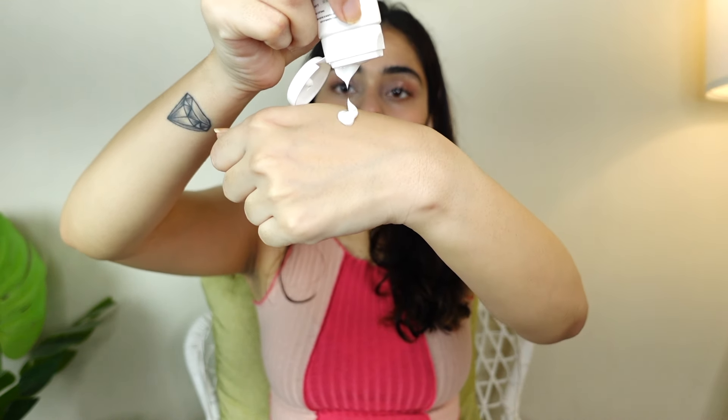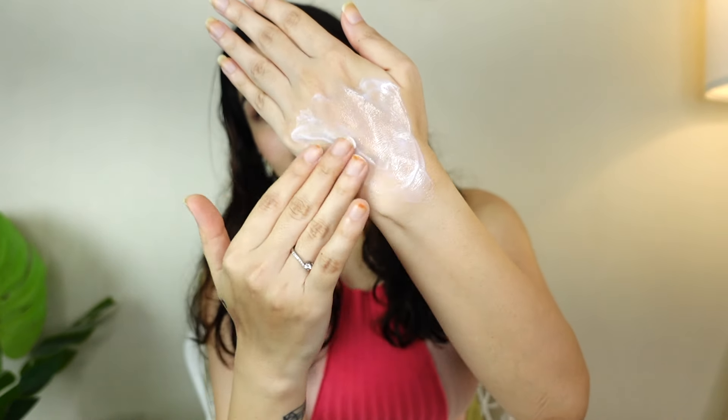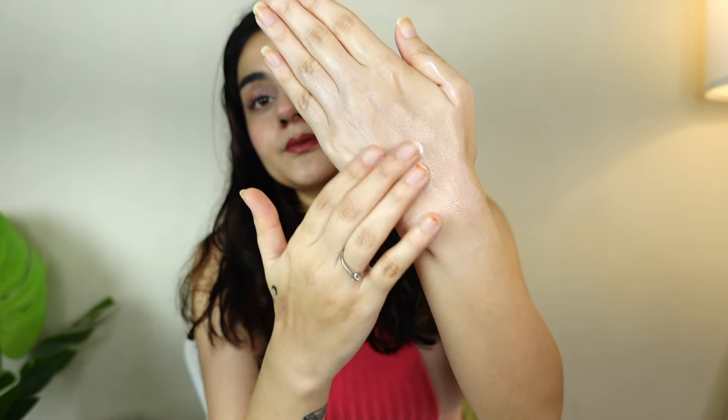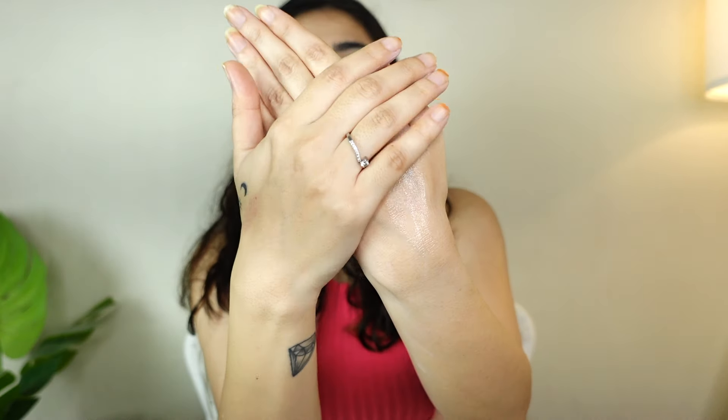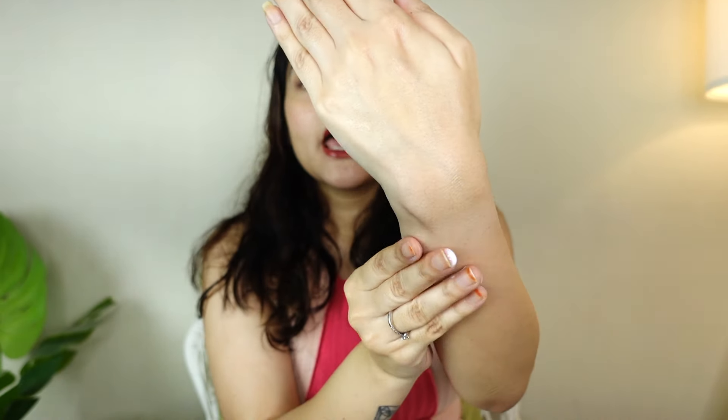The cream has a formulation that feels like a normal moisturizing cream — a creamy texture, not thick at all. I'm going to rub it into my skin and see if it leaves a white cast or not. The texture is actually very watery, not thick at all, and I think because of that it will not leave a white cast. You can see it has really soaked into the skin with no white cast.